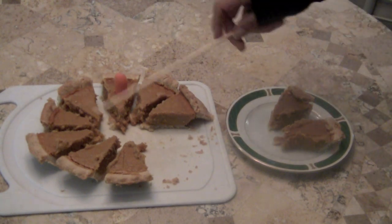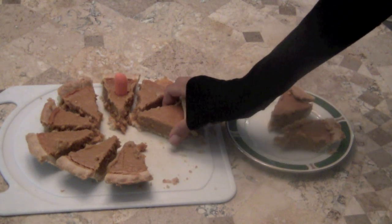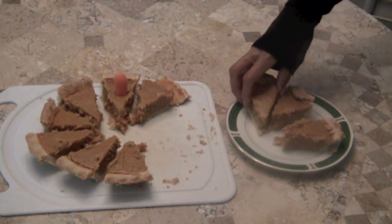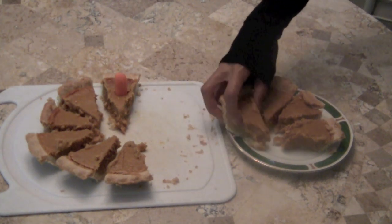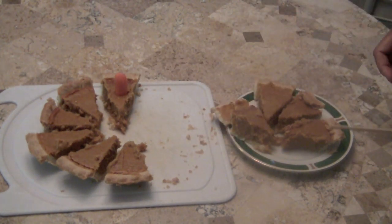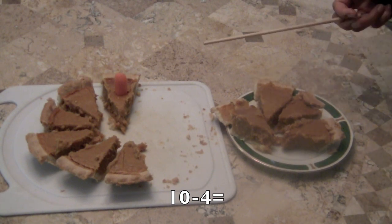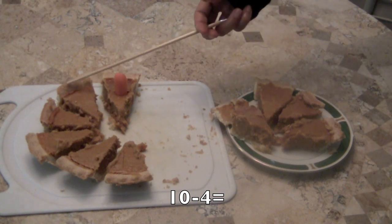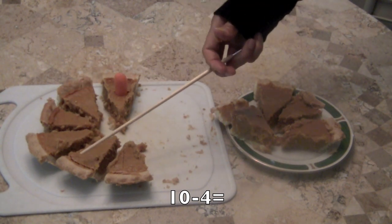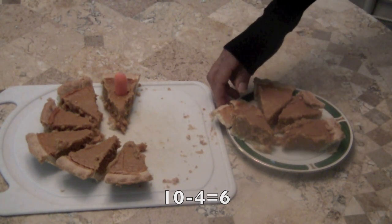And there are those two slices from the whole pie, which were ten. Now I'm going to take away two more slices of pumpkin pie. How many are left? Ten minus four. So let's start counting. Here we go. One, two, three, four, five, six. Ten minus four equals six pieces of pie left.